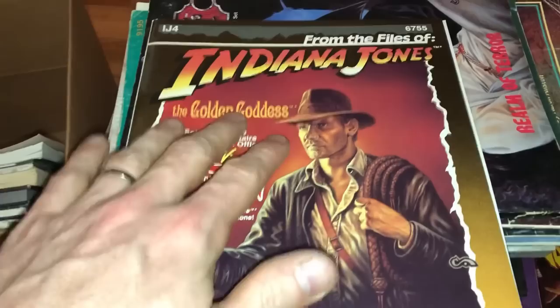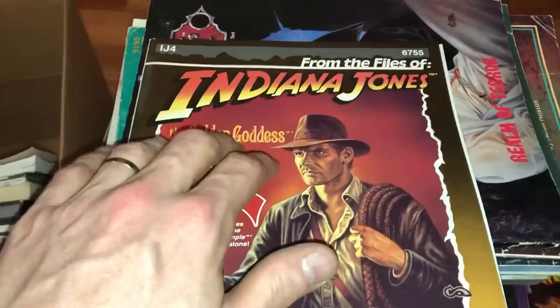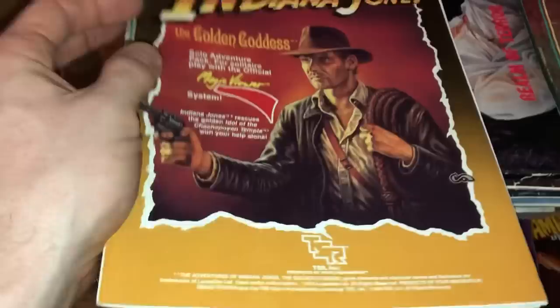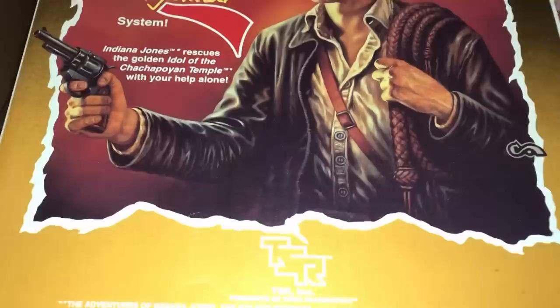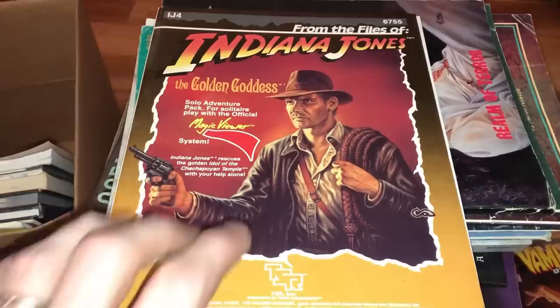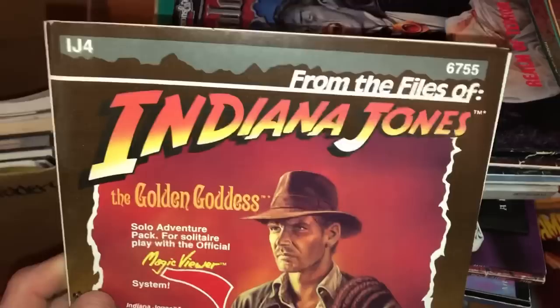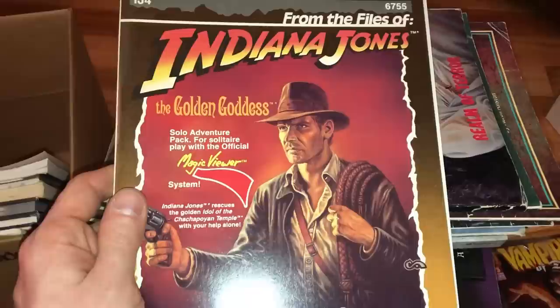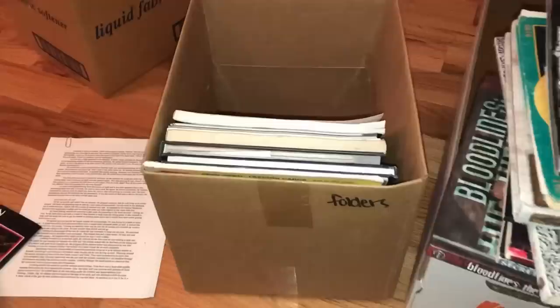This is a great example of why you need to use Terapeak for comp research. If you look on eBay for this book you will not find it being sold currently by anyone, and someone did try to sell this exact book in the last 60 days for $45 and it didn't sell. Was it that nobody wants it, or was it just priced too high? Terapeak goes back to the last year of listings — not just 60 days — and it's free if you have an eBay store. It showed this book sold for $27, so I can safely price it at $29.99.